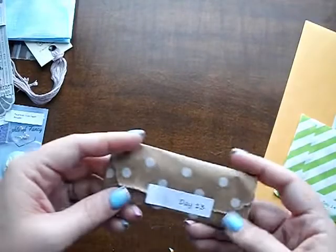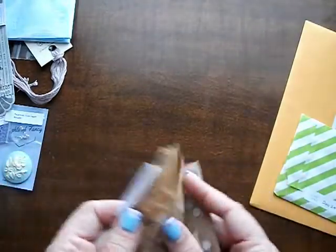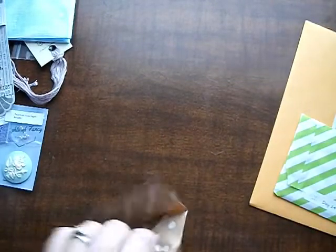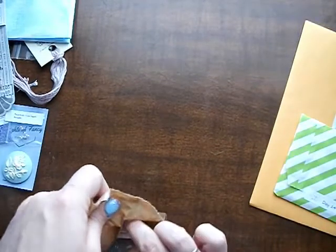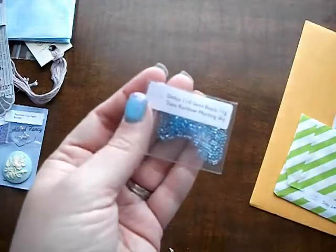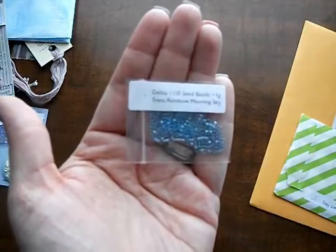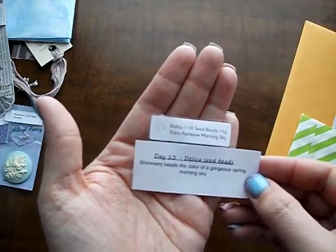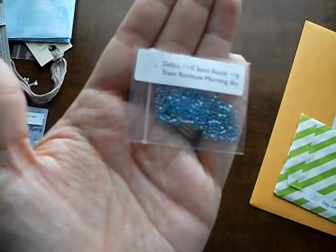Day 14. These are really pretty — Rainbow Morning Sky is what it's called. Those are gorgeous. Delica seed beads — shimmery beads the color of a gorgeous spring morning sky. I like that.